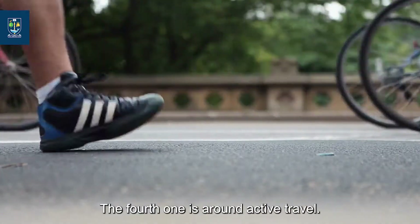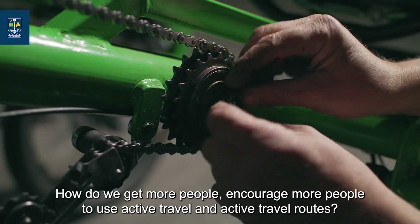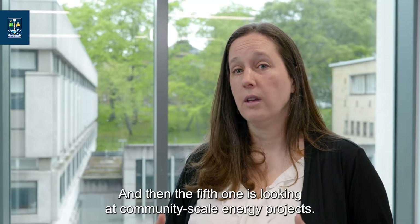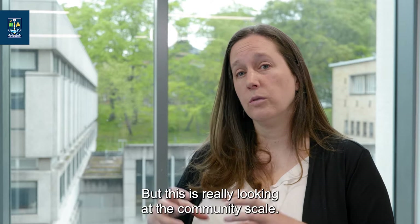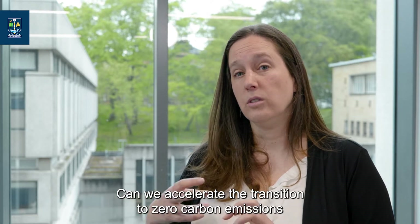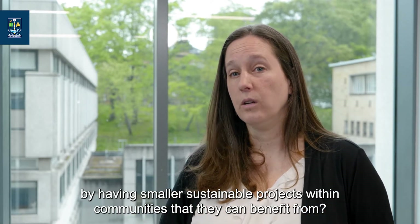The fourth work package is around active travel — how do we encourage more people to use active travel routes? And the fifth is looking at community scale energy projects. Can we accelerate the transition to zero carbon emissions by having smaller sustainable projects within communities that they can benefit from?